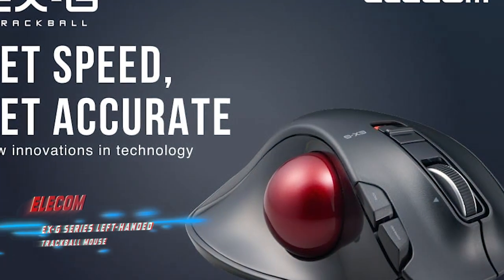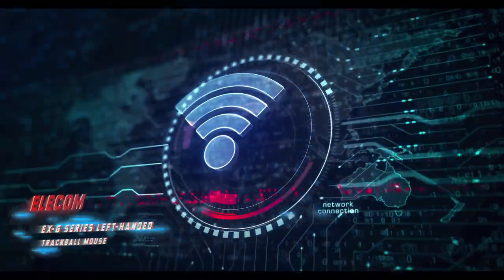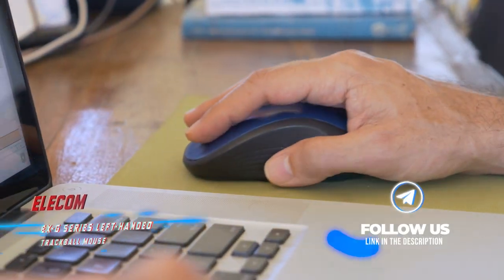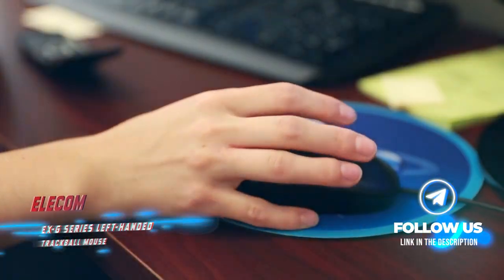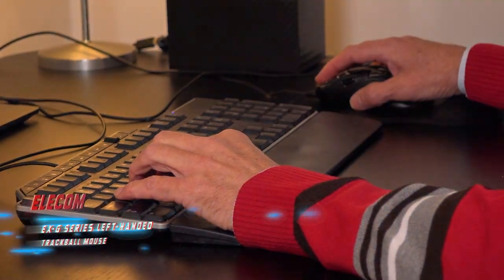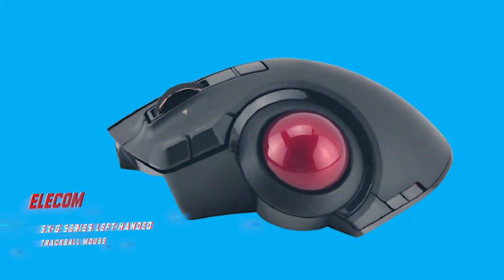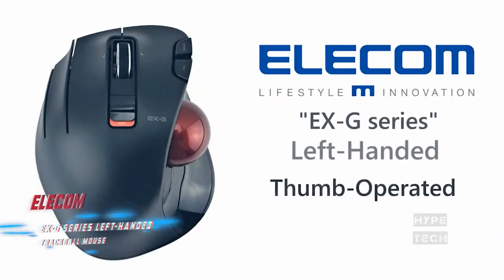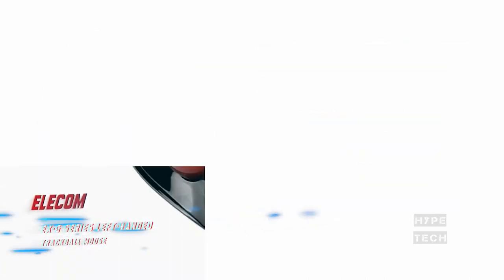Has easily accessible forward and back buttons. Wireless. Cons: Its buttons can be too sensitive at times, which results in accidental button presses. ELECOM is the only company that makes a left-handed thumb-operated trackball mouse, and as a proud lefty I can wholeheartedly recommend its XG mouse for its long battery life, numerous customizable buttons, and excellent optical tracking.